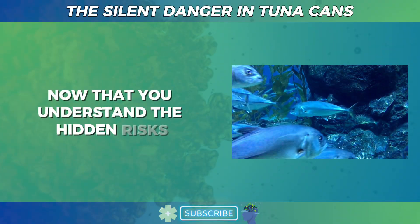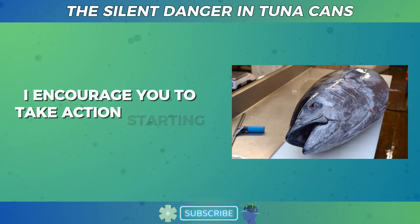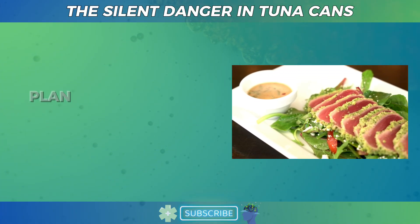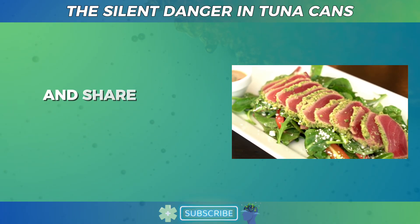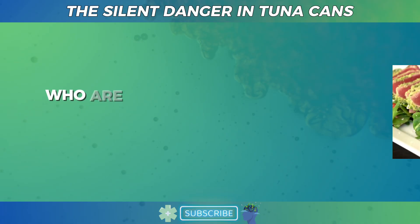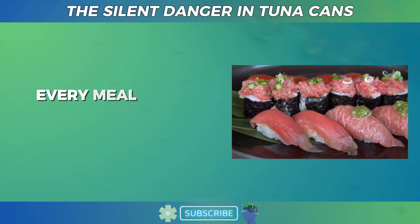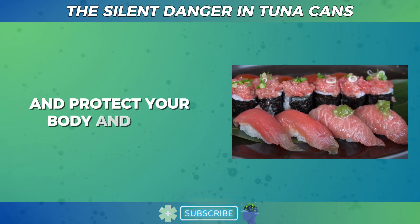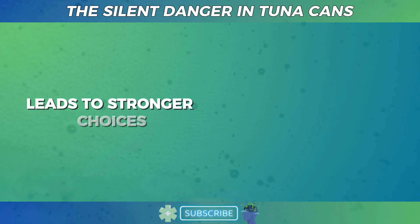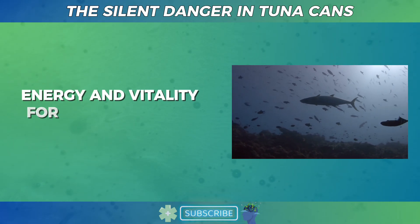Now that you understand the hidden risks and smart strategies to enjoy tuna safely, I encourage you to take action starting today. Next time you go shopping, check the labels, choose skipjack when possible, plan your weekly seafood intake mindfully, and share this knowledge with your family — especially parents, pregnant women, and older adults who are more vulnerable to heavy metal toxicity. Remember, your health is your greatest asset. Every meal is an opportunity to nourish and protect your body and mind. As your doctor, I am here to empower you with knowledge that leads to stronger choices, better health, and a life filled with clarity, energy, and vitality for many years to come.